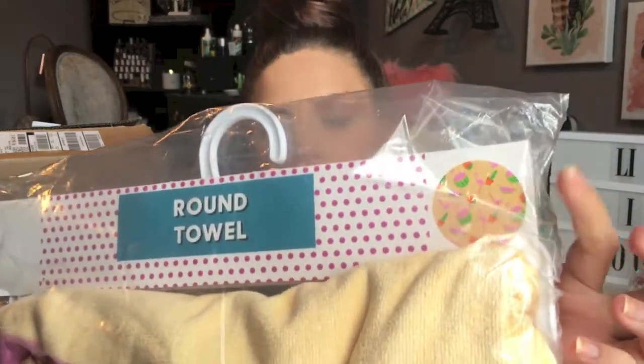Moving on to the next package — the first thing I see in here is just this brown beach towel. It has some watermelons, flamingos, and cactuses on it. This was originally $35 and I got it marked down to $15.